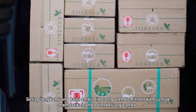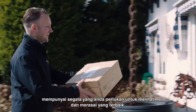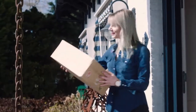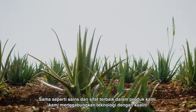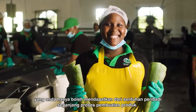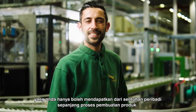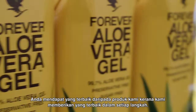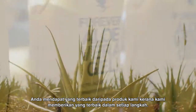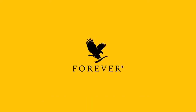Every step we take is driven by our commitment to make sure you and your family have everything you need to look and feel your very best. Just like the best of science and nature in our products, we combine technology with a quality you can only get from personal touch, all the way through our product development and manufacturing process. You get the best out of our products because we put the very best in, every step of the way. From plant, to product, to you.